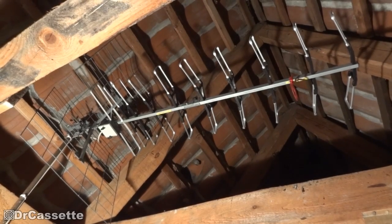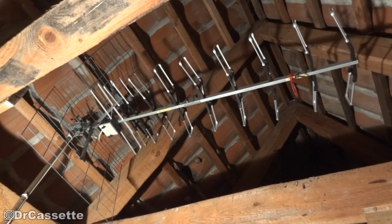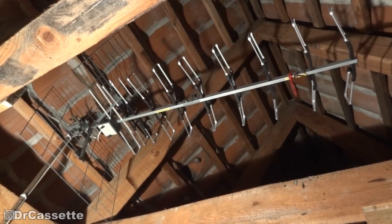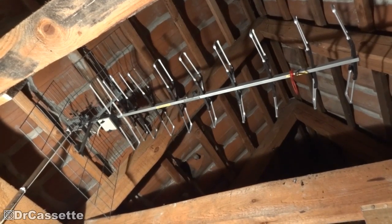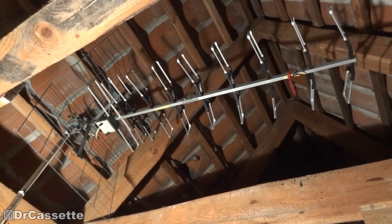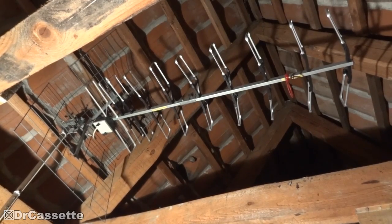The old UHF antenna has been properly mounted up in the attic, and we are getting excellent reception of DVB-T terrestrial digital television. Let's go ahead, do a bit of a tour, and take a look at what this antenna is aimed at.